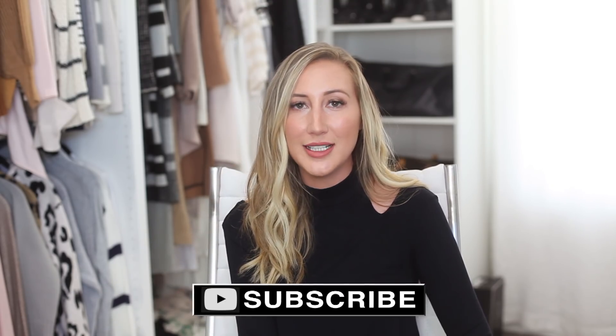If you guys like this video, don't forget to give it a thumbs up to let me know, and subscribe to my channel to see more. Make sure to check the description for my secret giveaway — I'll see you guys next time!